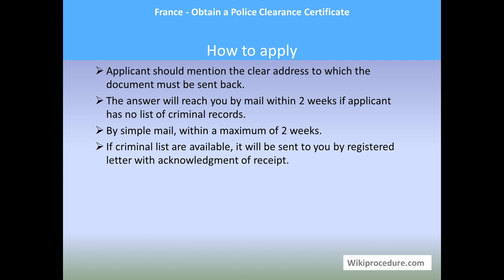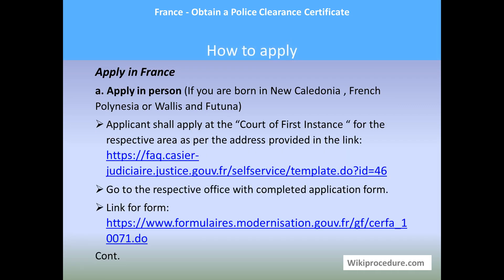Once the application is received it will be processed, and once the certificate is ready it will reach you by mail. If the applicant has no criminal records, it will arrive by simple mail within a maximum of two weeks. If criminal records are available, it will be sent by a registered letter with acknowledgement of receipt.